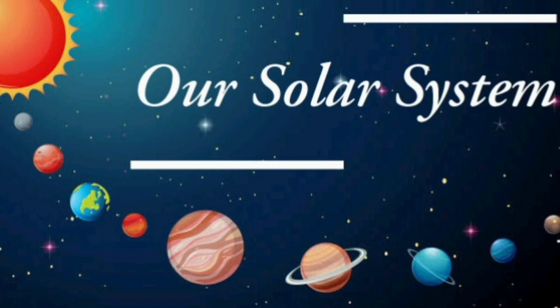Hello kids, today let us study about our solar system. Our solar system consists of 8 planets. Now let us learn about them.